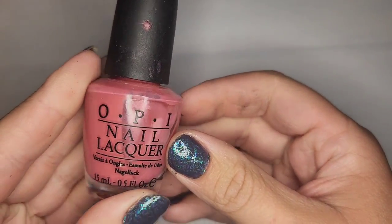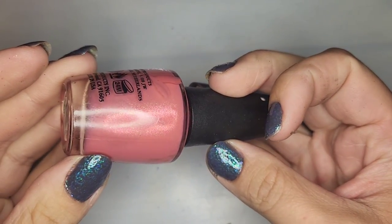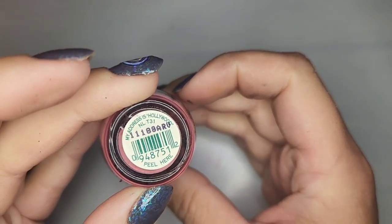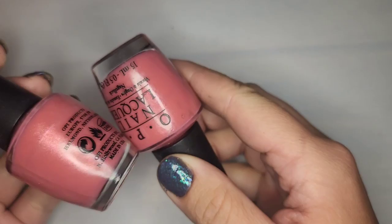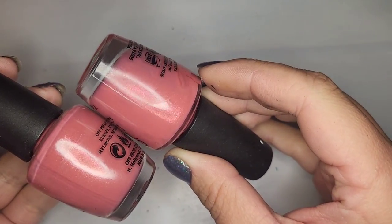Another dusty pretty girly pink with a gold shift — oh, we already had this one: My Address is Hollywood. So I'm gonna keep one and de-stash one.